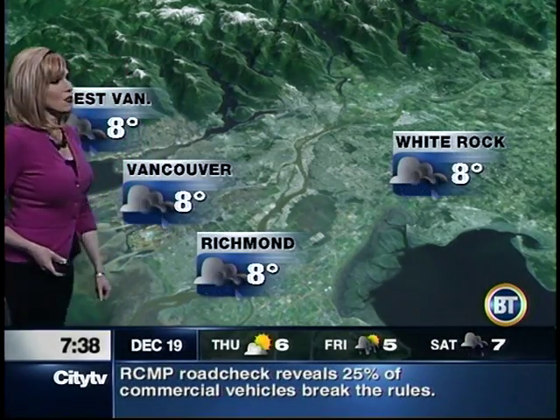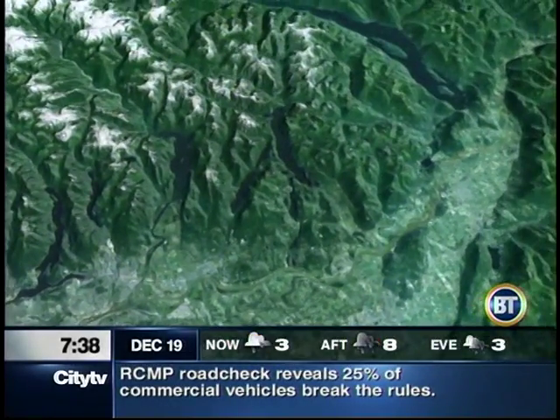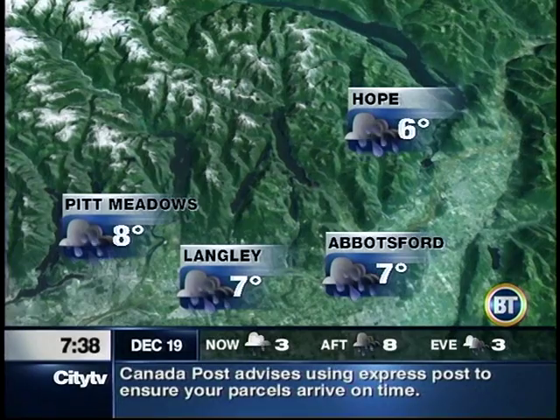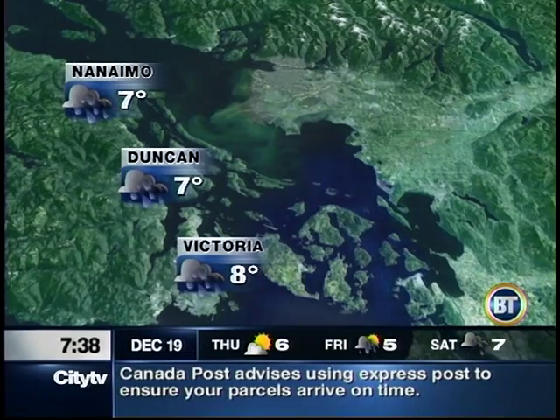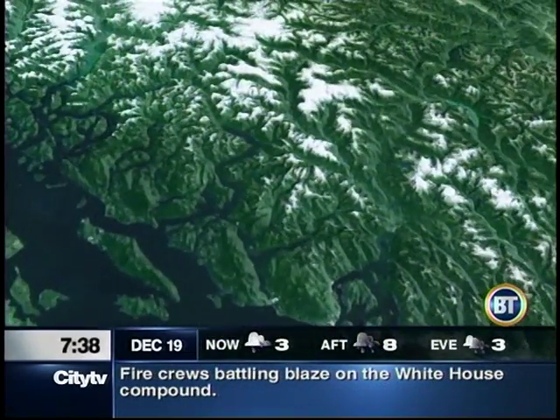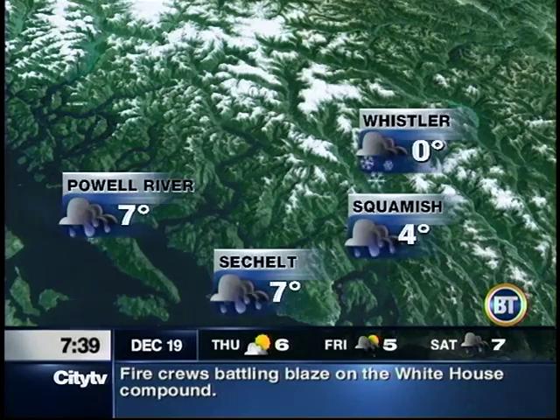Eight degrees today in Vancouver — that is above seasonal. Winds will start to pick up and then die down around midnight. Same forecast for most areas. Fraser Valley highs anywhere between six and eight degrees. Seven degrees in Nanaimo. Duncan: windy, wet, eight degrees in Victoria. And we are looking at snow in Whistler with that snowfall warning. Four degrees in Squamish. Powell River and Sechelt: seven degrees.